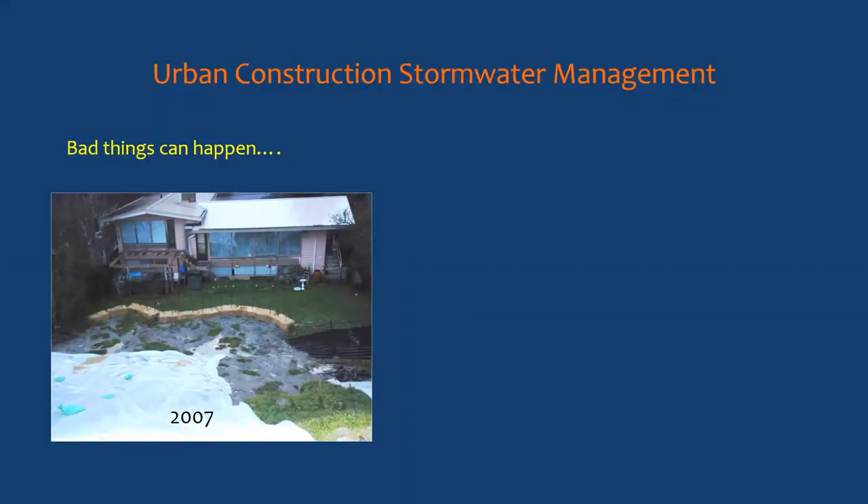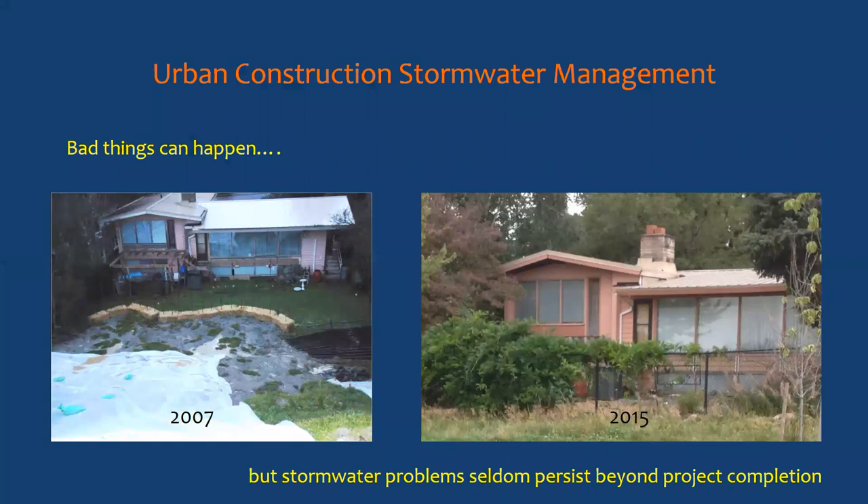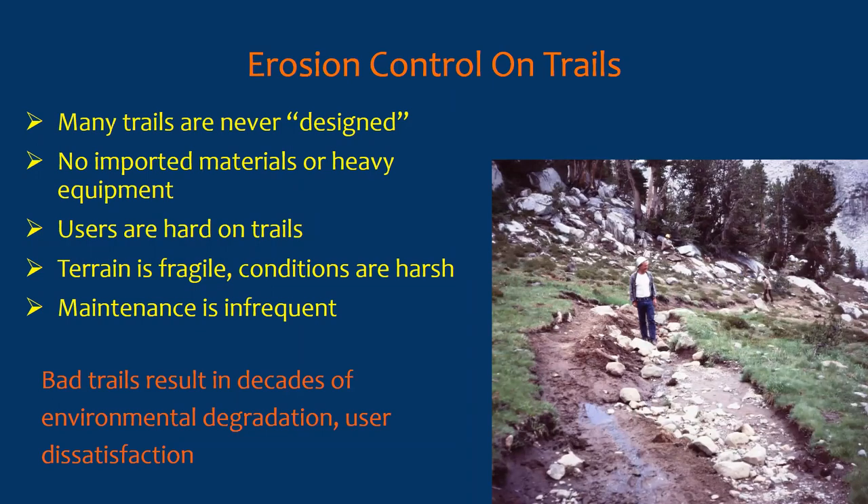Bad things do happen — this is from the Maple Leaf Reservoir reconstruction in north Seattle, where they had a big failure of a stockpile that overtook a neighbor's backyard. But when the job is done and the owner takes over, things are pretty well organized and stabilized. It's a rare project where that's not the case. By contrast, many trails were never actually designed or built — they evolved from animal trails. I worked on one in northern California that was actually built by cows, driven to their high-elevation summer meadows, choosing the easiest path up a stream drainage.